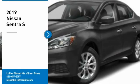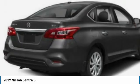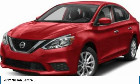Come test drive the 2019 Sentra with its spacious and versatile interior and stellar fuel efficiency. The Nissan Sentra is the obvious choice for anyone who wants to enjoy a stylish and comfortable ride.